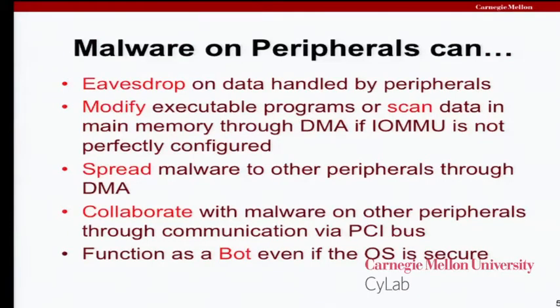Compromised peripherals can easily eavesdrop on data handled by peripherals. If you have control of the network card, you can see what comes and goes on the network. Modern high-speed devices use DMA — direct memory access — to improve their performance. If this isn't configured very carefully, and today's modern hypervisors and operating systems are only just starting to be able to do this, then a malicious device might be able to use DMA to access other portions of memory, exfiltrate data, or modify executable software as it sits in RAM.